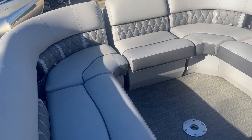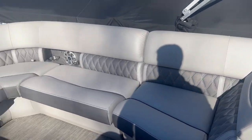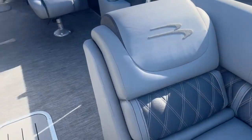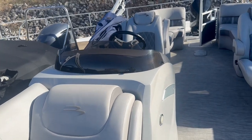Really nice interior on this too. Got a table insert here, speakers, cup holders. It's got the ESP package so it does have the 32 inch tube in the center.